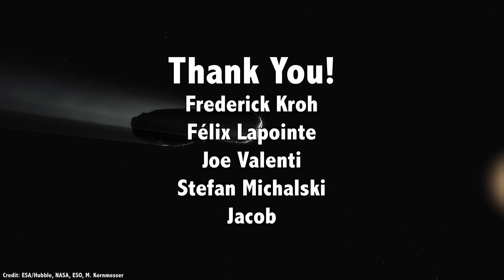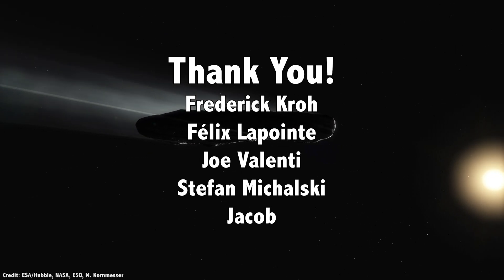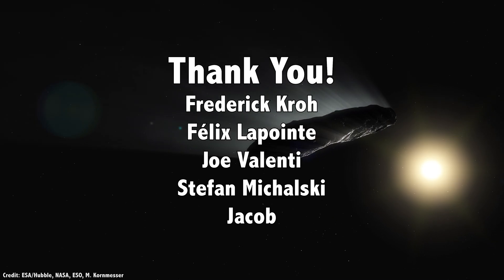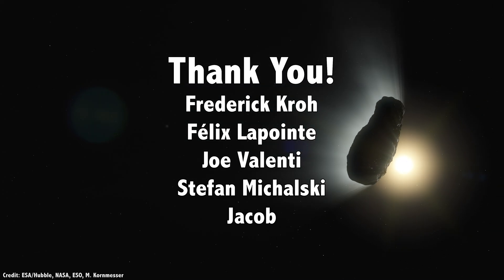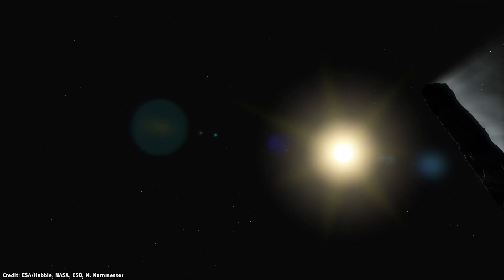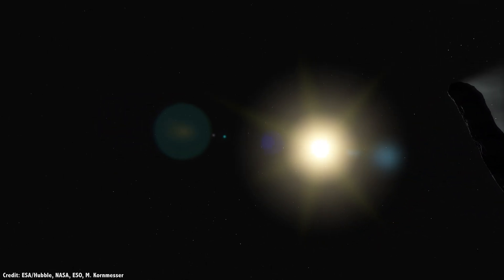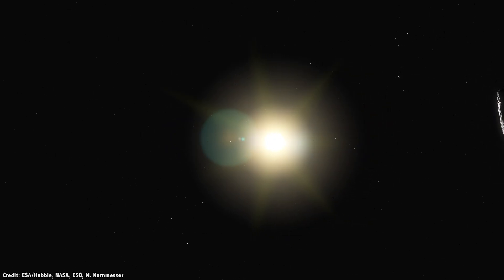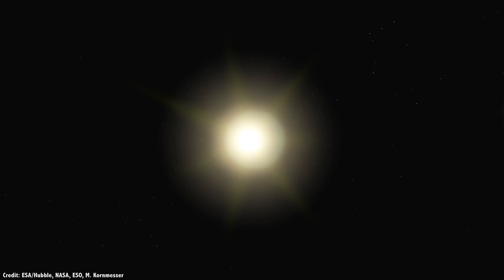But first, a thank you to Frederick Crowe, Felix Lapointe, Joe Valenti, Stefan Mikalski, Jacob, and the rest of our 794 patrons for their generous support. They contribute so that you can see these videos, freely available to anyone who wants to learn about space. Join our community at patreon.com/universetoday.